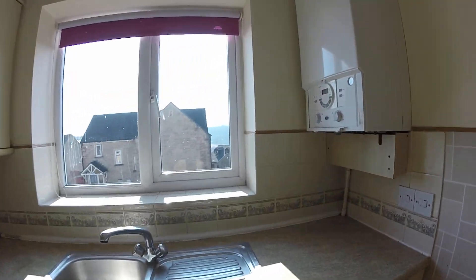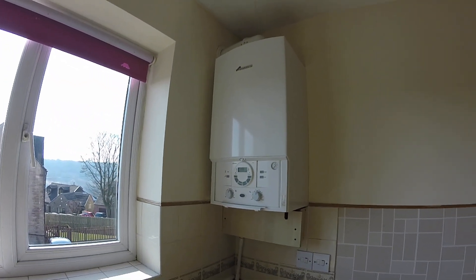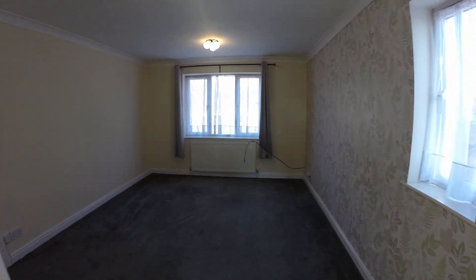There's a Worcester boiler which runs your heating and hot water. Any incoming tenants will get a copy of the gas safety check and the electrical safety check.